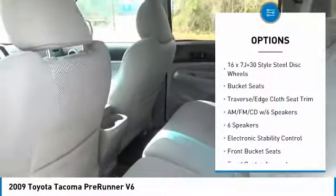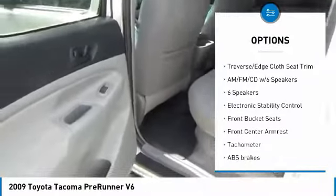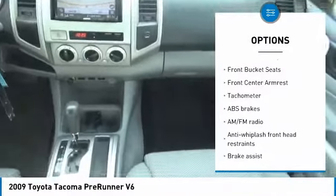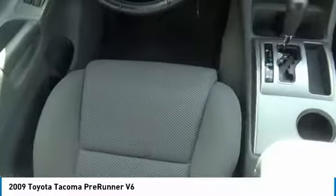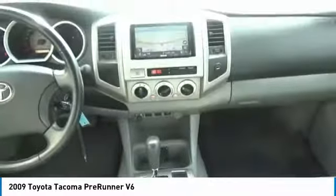Here are some of this vehicle's great options: traction control, dual airbags, air conditioning, power steering, electronic stability control, AM-FM CD player with six speakers, bucket seats, power windows, and tachometer.